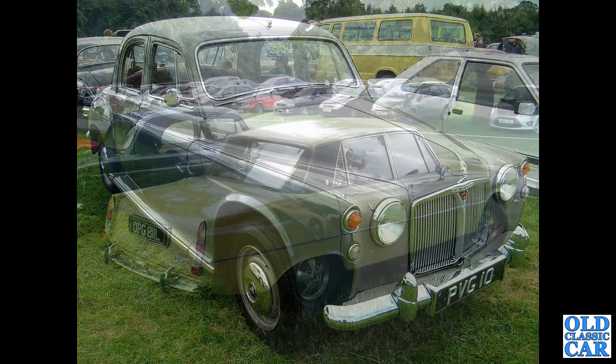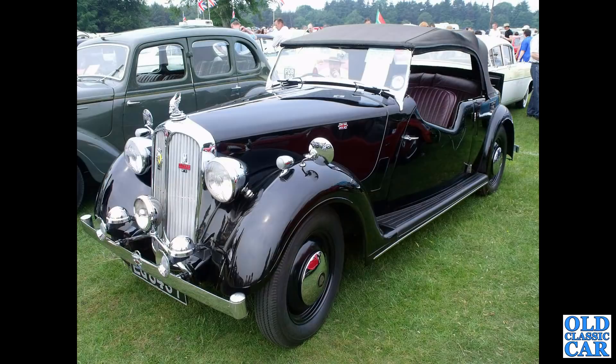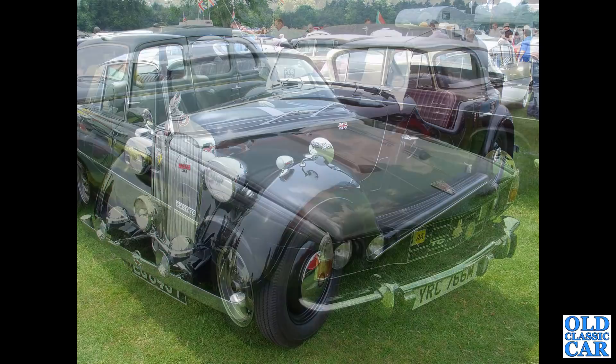Rear three-quarter view of another three-and-a-half litre P6 - its arch rival in the distance there, a Triumph 2000 or 2500. Then a P3 tourer - we had a black slightly earlier tourer on spoked wheels already, and this is the later one on solid disc wheels. Then a 2200 TC on period alloys.